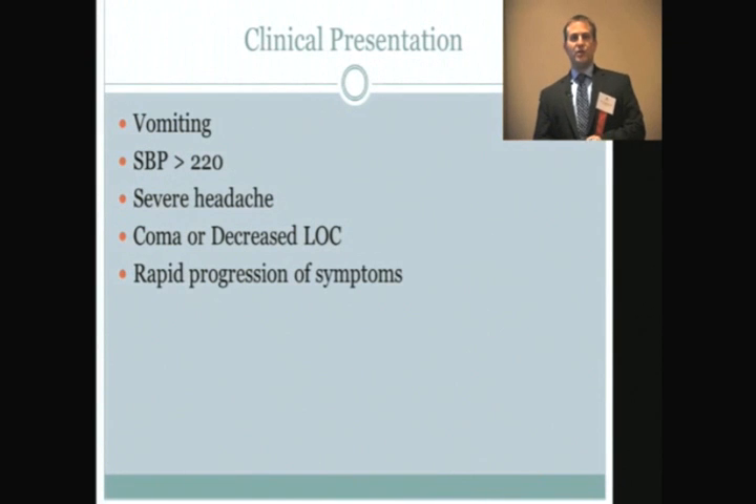The classic clinical presentation is sudden onset of severe headache, vomiting, and a rapid decrease in level of consciousness — usually over minutes, sometimes hours. These patients often present with systolic blood pressures that are very high, often above 220.